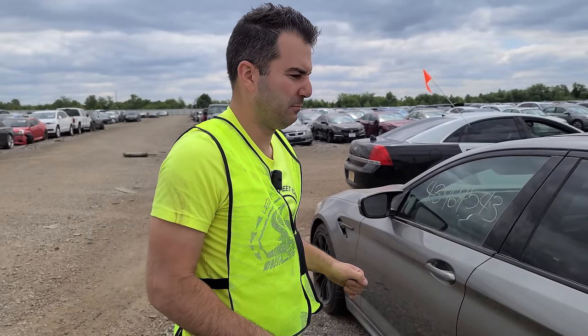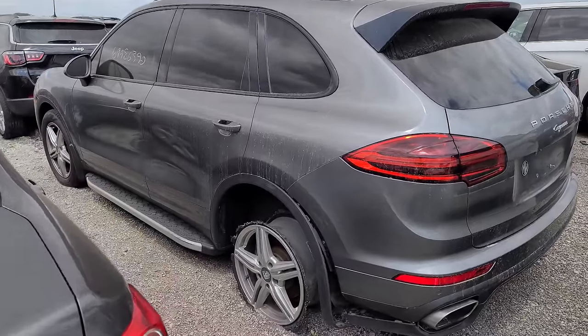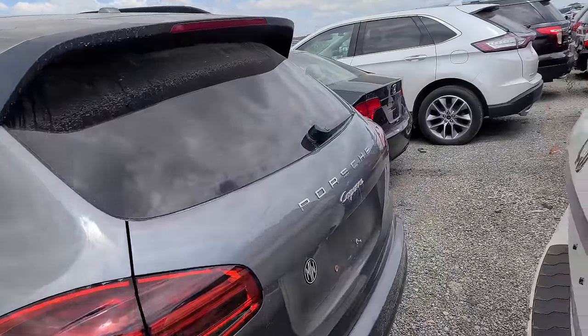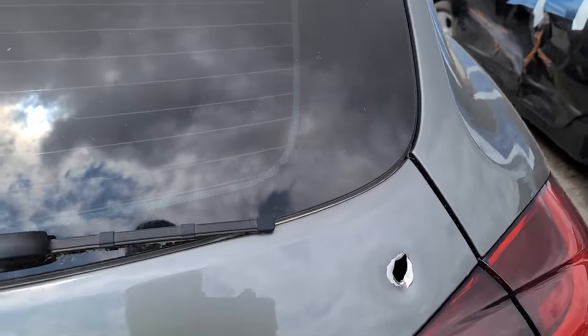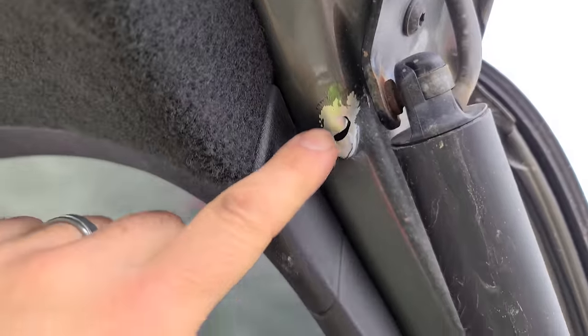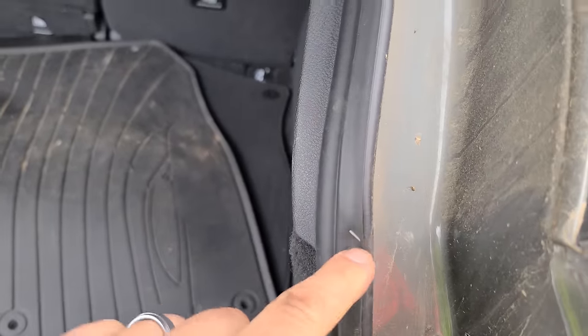We have a Porsche Cayenne. I think this was a theft recovery and vandalism. You can see here they were riding on the rim — potentially trying to escape the police or someone who was shooting at them. We have a bullet hole on this guy. Let's see where that ended up. There's the exit wound and it was stopped by the weather stripping. That's some good quality Porsche weather stripping stopping a bullet for you.